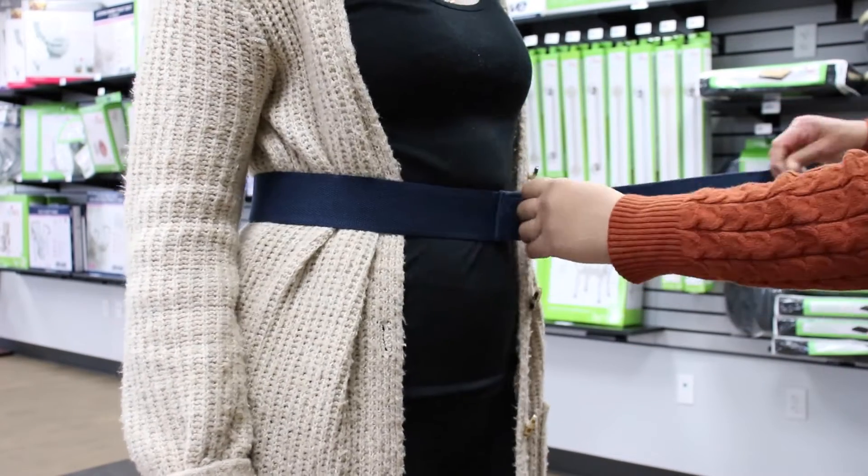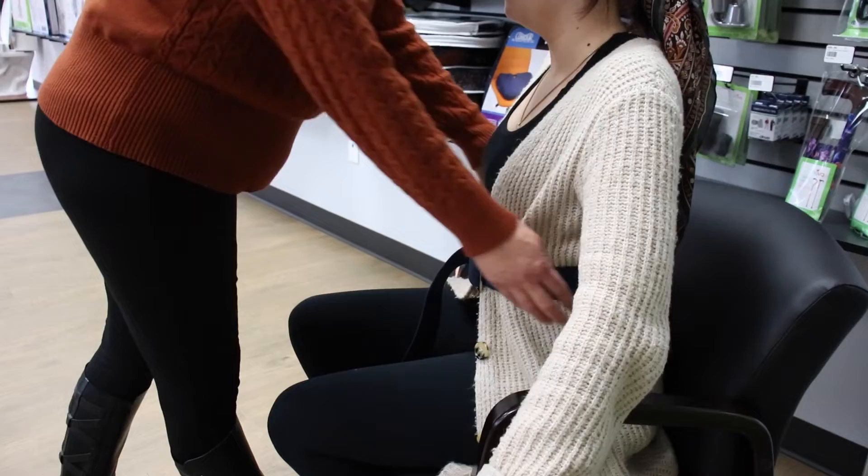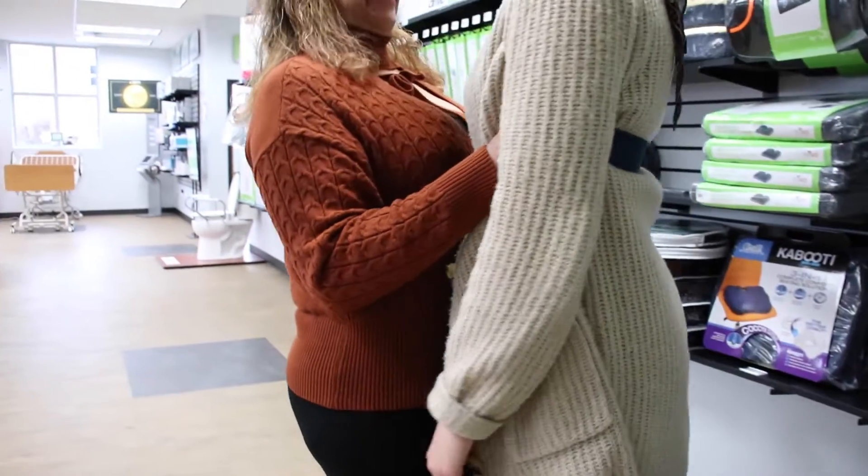Gait belts are really handy when you're trying to pick up the person you're caring for. It's less strain on your back and it's easier to help lift the patient.